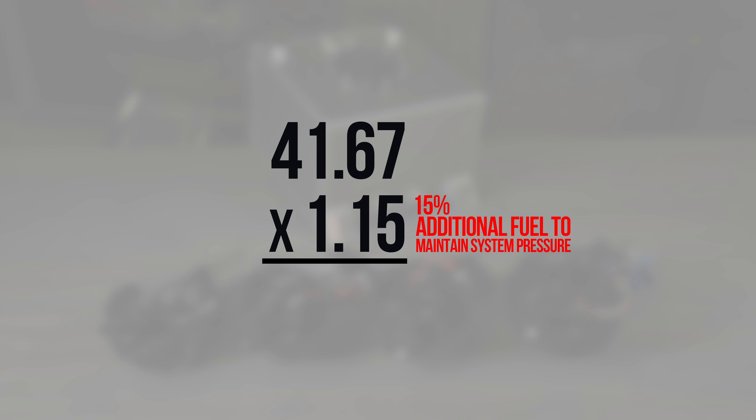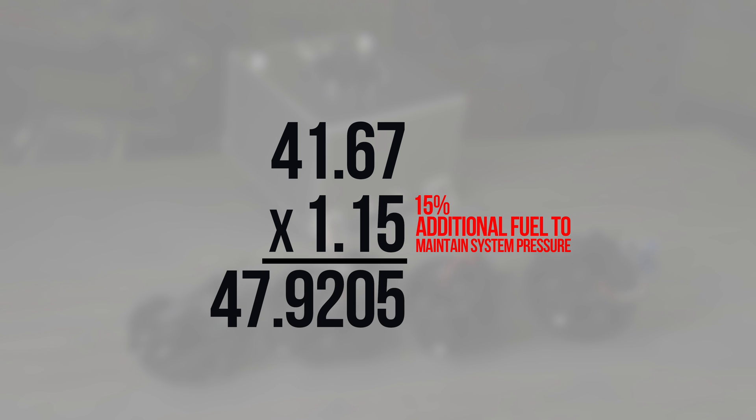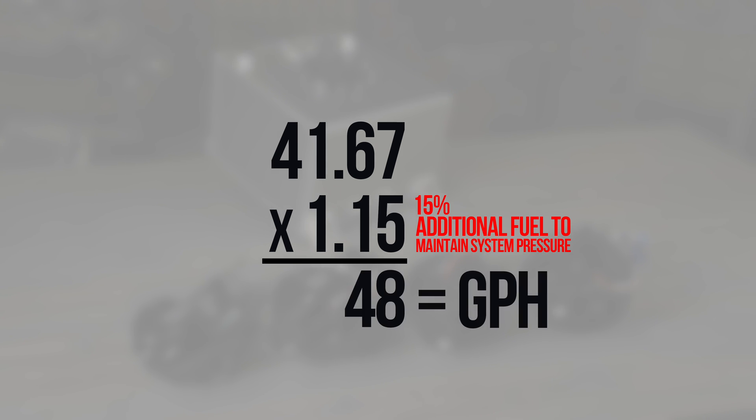Now to keep it real, we have to factor in some extra fuel — about 15% — to cover the pressure needs of the system. So when we crunch the numbers, multiplying 41.67 gallons per hour by 1.15, we land at a solid 47.9 gallons per hour. We'll round that off to 48 gallons per hour. That's our flow rate right there.